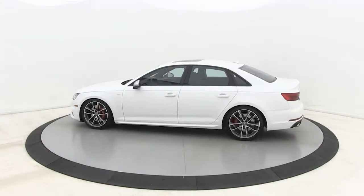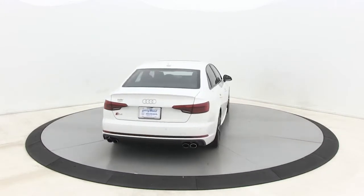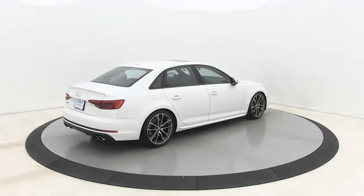Experience the delights of sophisticated luxury and premium performance in the S4. The following are some of this vehicle's highlighted options.